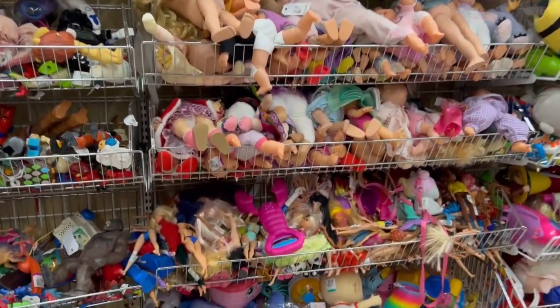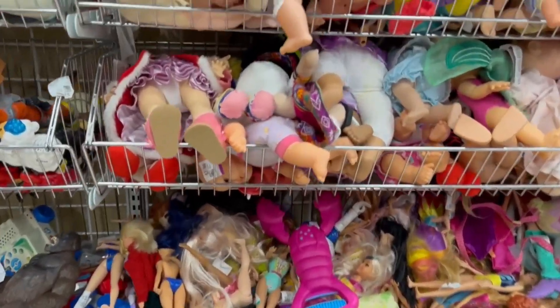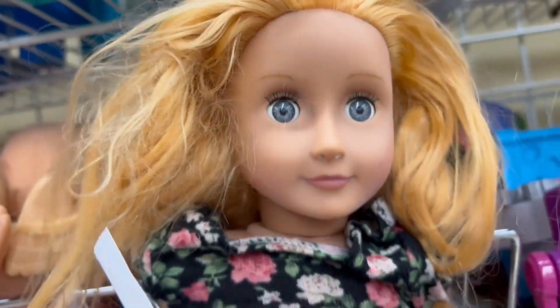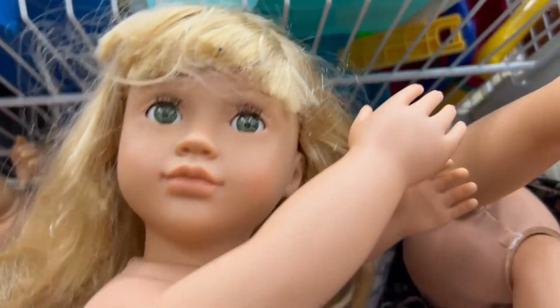Hi everybody. Well, it's after work now and now I get to have some fun. Let's look at some dolls. Now today, our local Value Village seems to be fairly well stocked with an abundance of used dolls and toys.